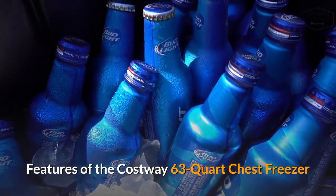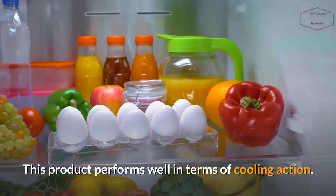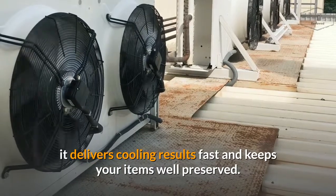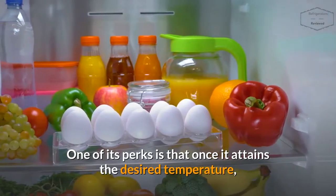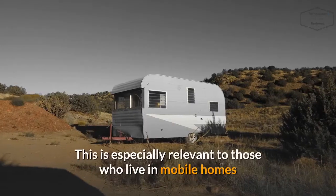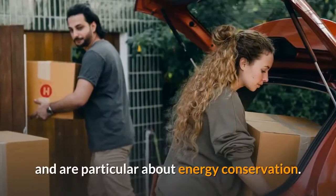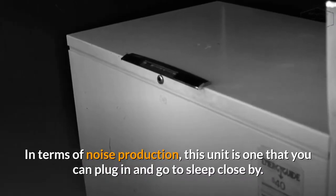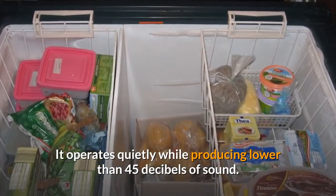Features of the Costway 63-Quart Chest Freezer. Cooling Efficiency: This product performs well in terms of cooling action. With the powerful compressor cooling system, it delivers cooling results fast and keeps your items well-preserved. One of its perks is that once it attains the desired temperature, it maintains it well without drawing excess energy. This is especially relevant to those who live in mobile homes or have the unit connected in their cars and are particular about energy conservation. In terms of noise production, this unit is one that you can plug in and go to sleep close by. It operates quietly while producing lower than 45 decibels of sound.